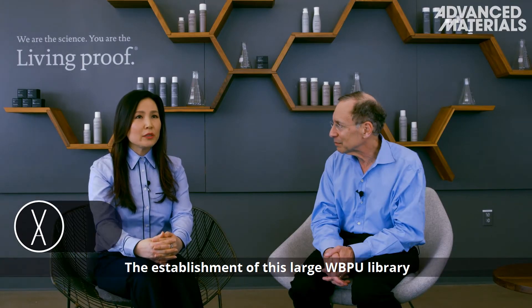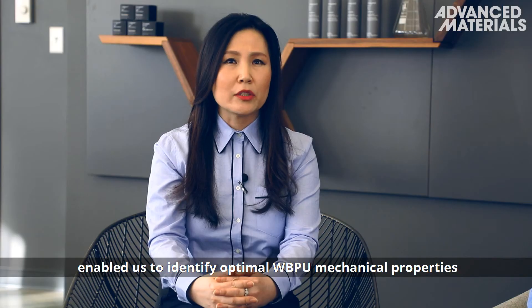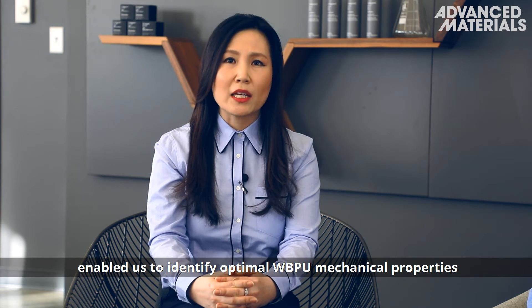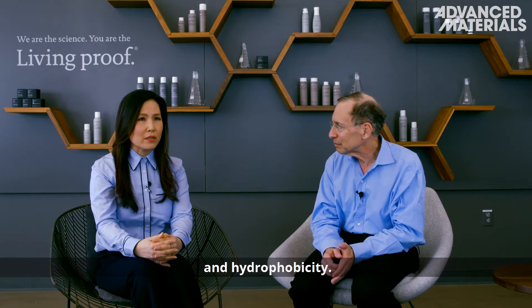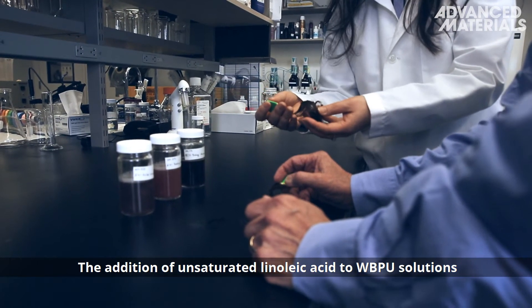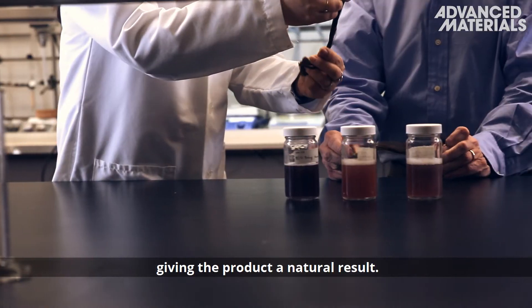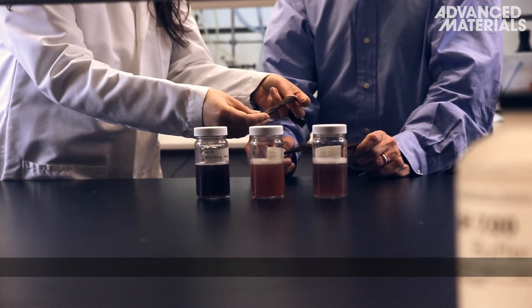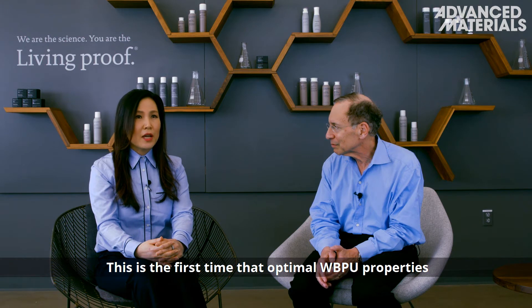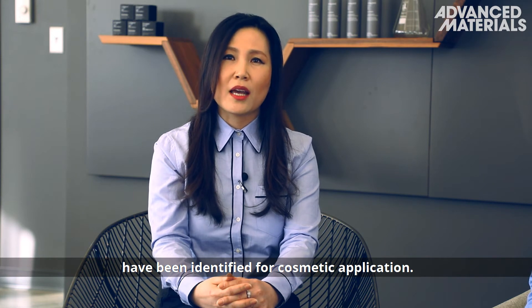The establishment of this large WBPU library enabled us to identify optimal WBPU mechanical properties and hydrophobicity. The addition of unsaturated linoleic acid to WBPU solutions also improved their sensory properties, giving the product a natural result. This is the first time that optimal WBPU properties have been identified for cosmetic application.